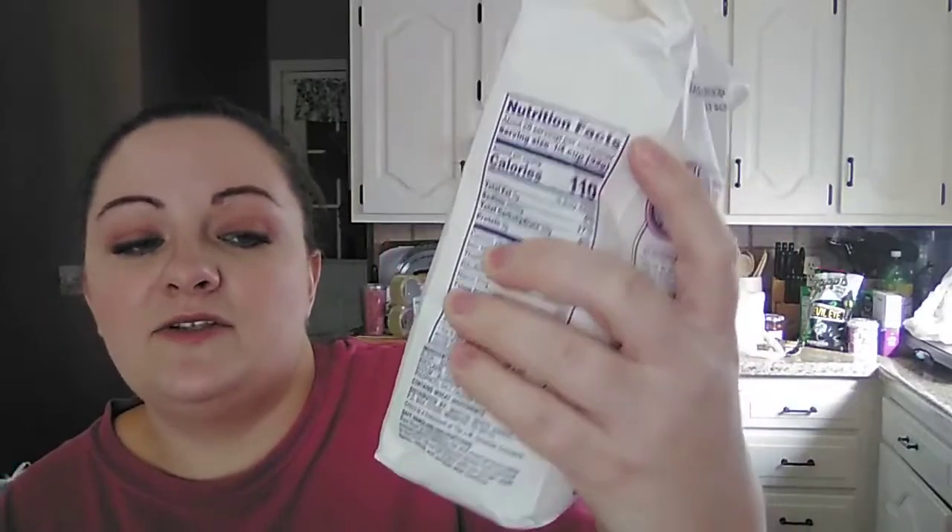Then they had some of this Martha White brand self-rising flour — it says 'with hot rise.' It is a two pound bag, 32 ounces, and this was $1.49, so I went ahead and picked up two of them. I use the self-rising flour for making a batter for my sweet and sour chicken and some other dishes. I like to keep staples like flour and sugar in stock in our cabinets.